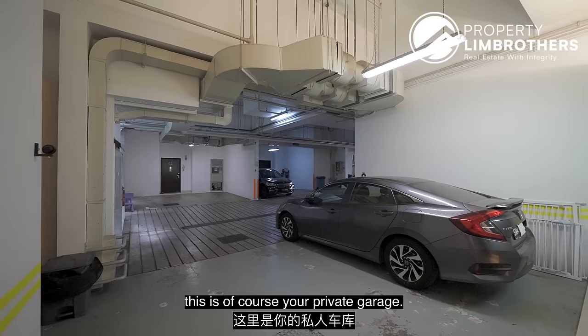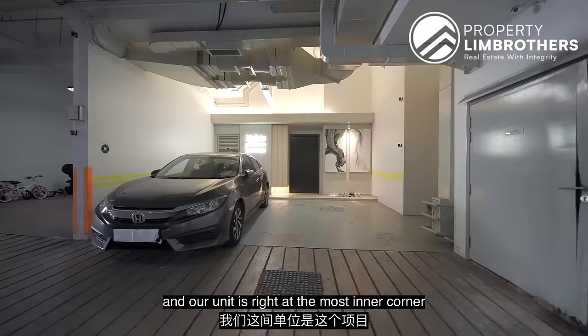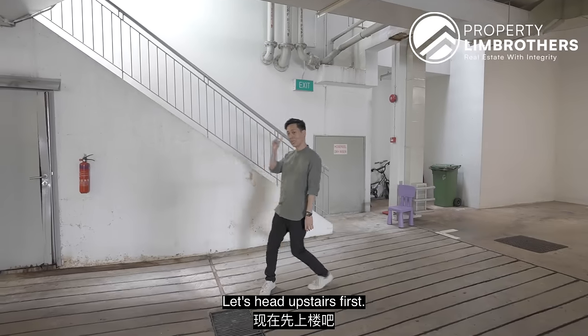Coming in here, this is of course your private garage. We've got 10 units right here and our unit is right at the most inner corner of this development. This is the unit but I will show you this later on — let's head upstairs first.